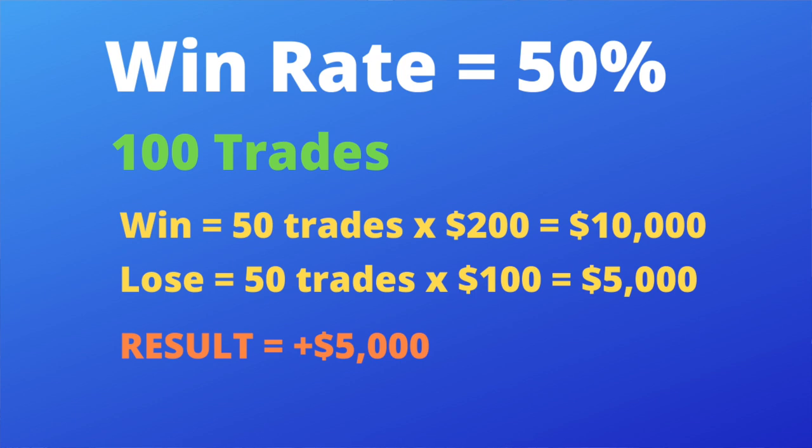Here's the power of a 2:1 reward-to-risk ratio with a 50% win rate. Let's say you take a hundred trades. The law of large numbers says roughly half will go your way. You win 50 trades at two hundred dollars each — that's ten thousand dollars. You lose 50 trades at one hundred dollars each — that's five thousand dollars lost. The result after a hundred trades at a 50% win rate with a 2:1 ratio: you've made five thousand dollars.